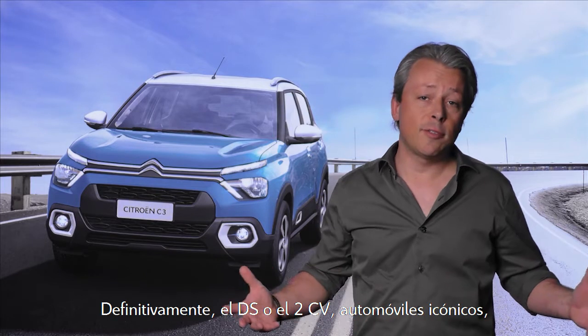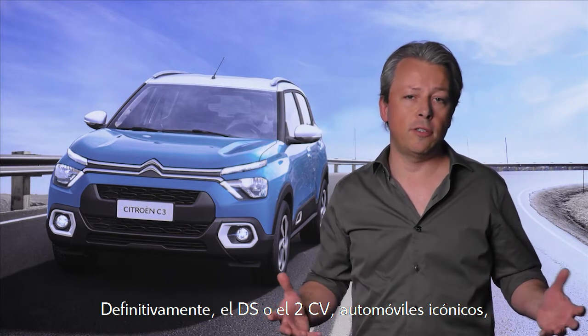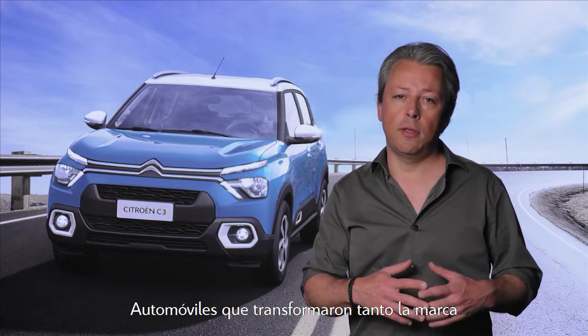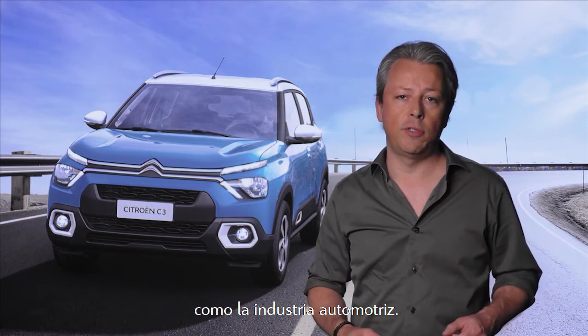Certainly the DS or the Deux Chevaux — iconic cars, recognizable at a glance all over the world. Cars that changed the brand, but as well the automotive industry.